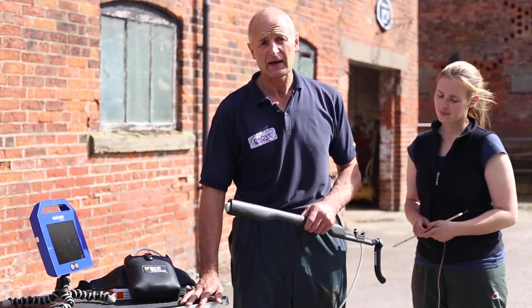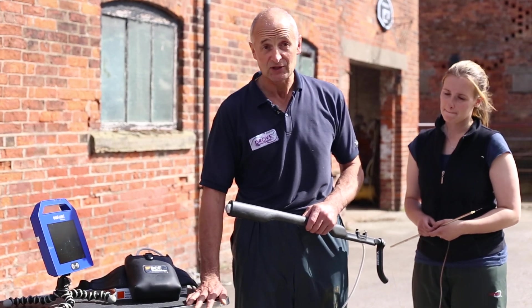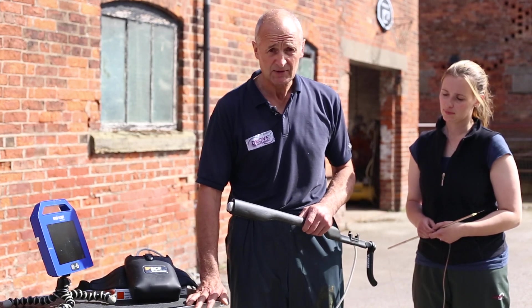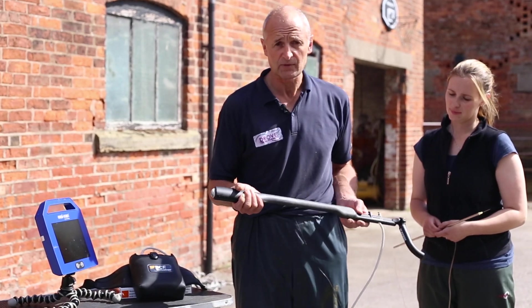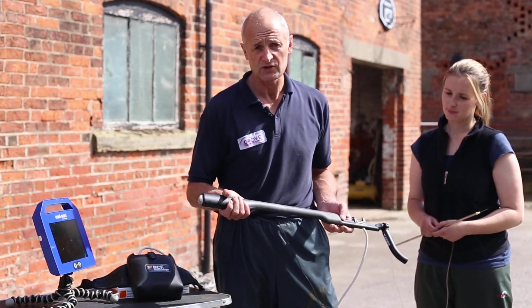I started this project about three years ago, had some very antiquated equipment to start with and then I moved on to an IBEX system and then more recently BCF have kindly developed this system for us specifically for working with this project.